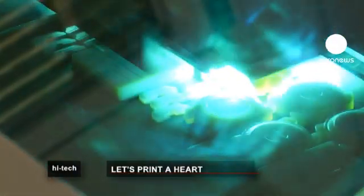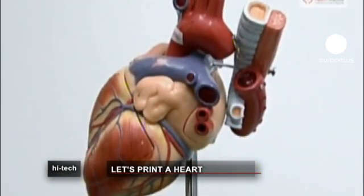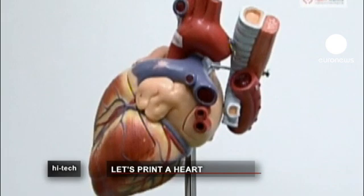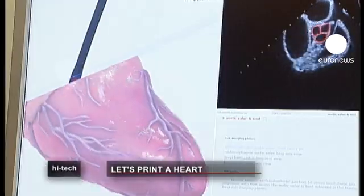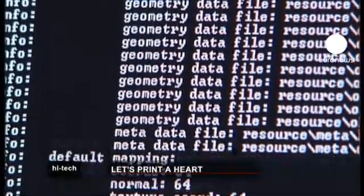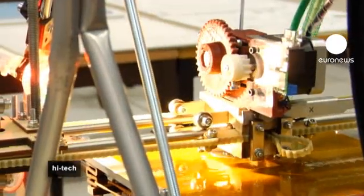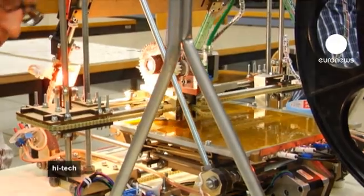Scientists are taking the idea of 3D computer printing and catapulting it into the realms of something more suited to science fiction. The idea of printing a human heart, liver or kidney is becoming closer to reality every day. Several teams of researchers around the world are working on the process, and one company in California has taken on the challenge of using 3D printing technology to create human tissue.